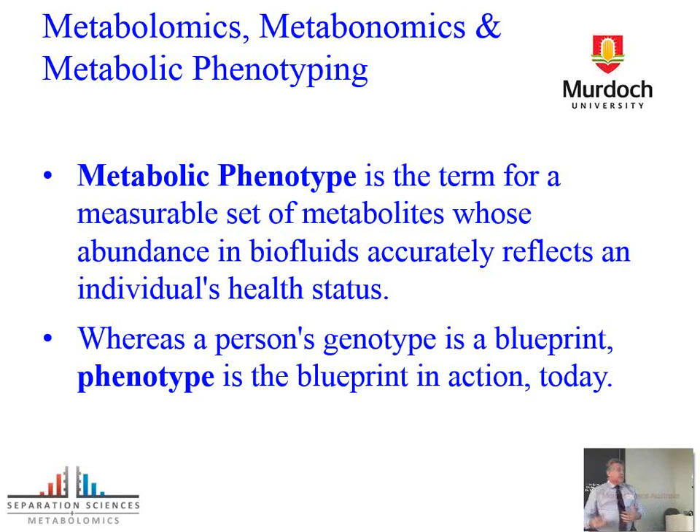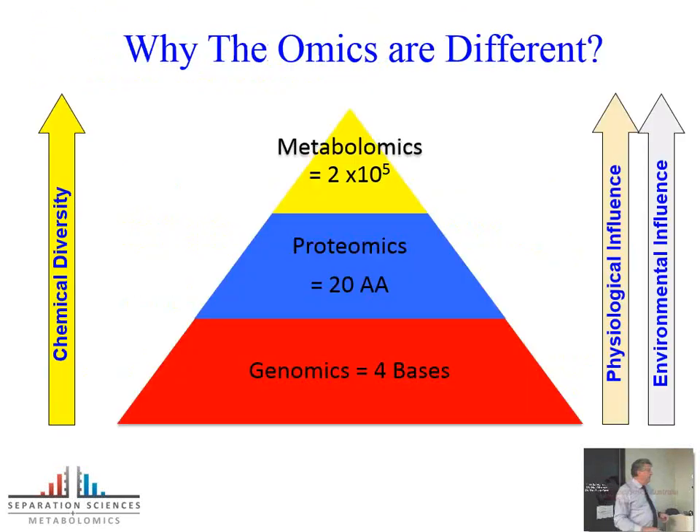The metabolic phenotype is now really important — it's trying to get a handle on exactly what's happening in your system right now. It's very much focused on biofluids, using the composition of all the molecules we can measure at a given point in time as a reflection of your health status. To put it into context: the genotype is the blueprint, while the phenotype is the blueprint actually in action — what's happening right now. So it's looking from different ends, but you need to look at both to get the total picture.